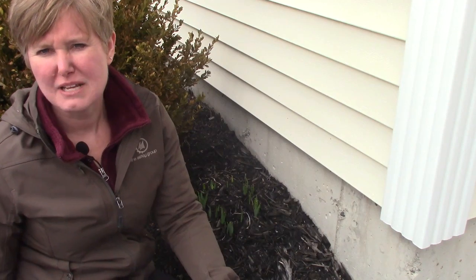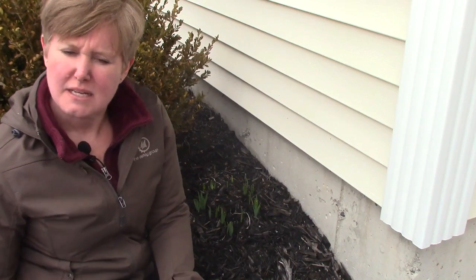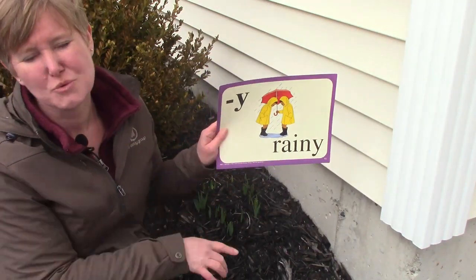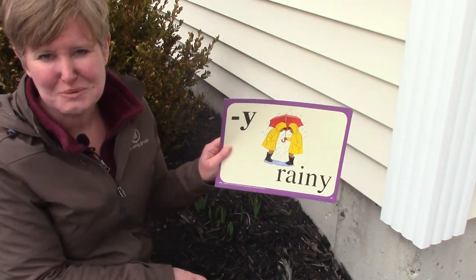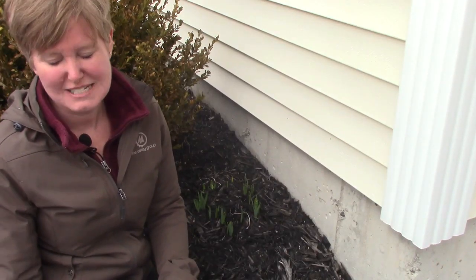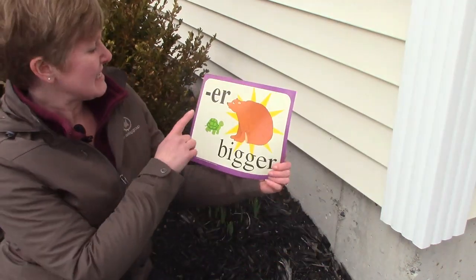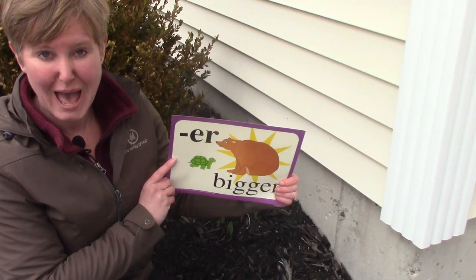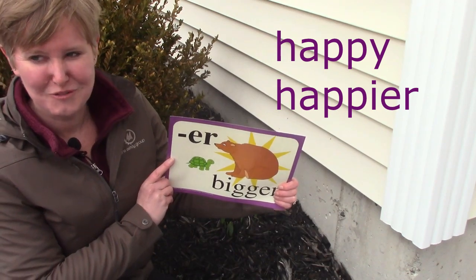Today I also want to talk about some suffixes — suffixes go at the end of the word. We have some special rules when we add suffixes to a word that ends with Y, as in rainy. What we need to do is change the Y to an I before we add the suffix. The first suffix is ER, which says ER as in bigger. If we added ER to the end of happy, it would make the word happier — but we need to change the Y to an I first.